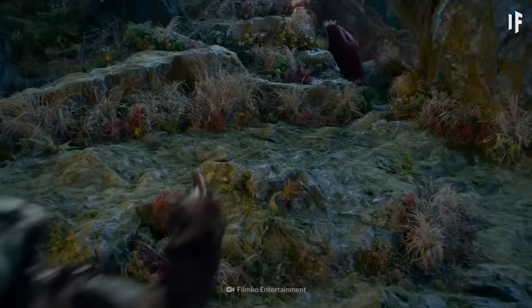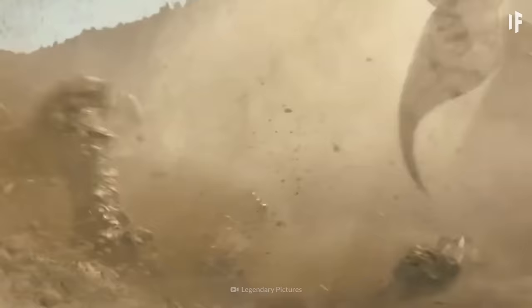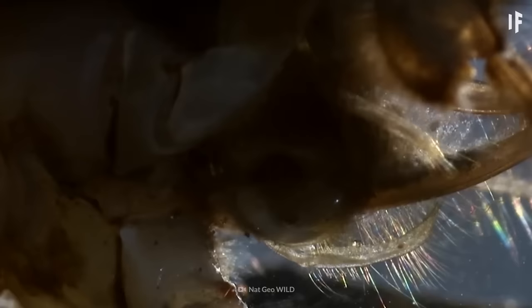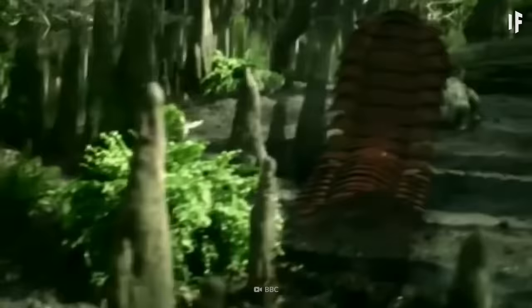Another creepy-looking insect was the Pulmonoscorpius. This was a giant scorpion that mostly roamed the swampier areas of Earth. They could grow 70 cm long. There were also giant cockroaches that grew to 10 cm, and mayflies with 45 cm wingspans. So it's safe to say that you'd have a lot to watch out for when wandering around in this period.